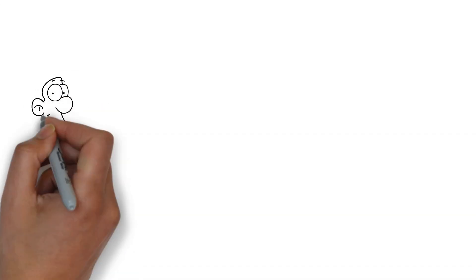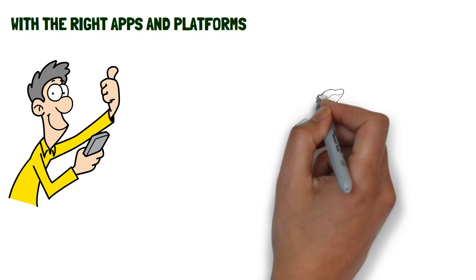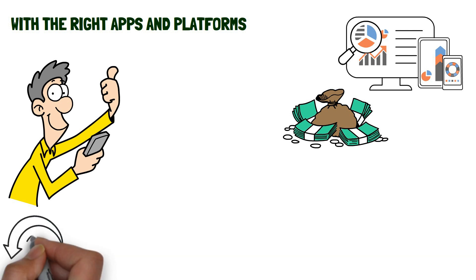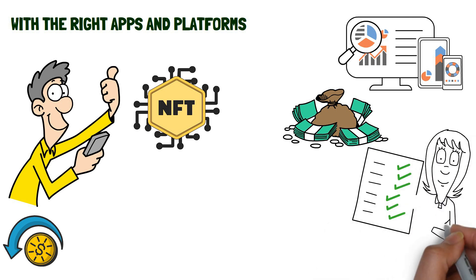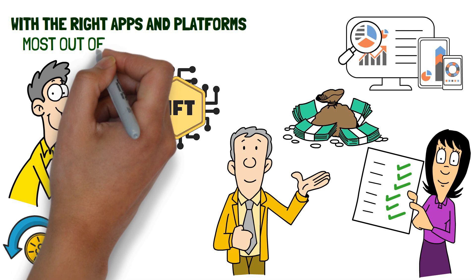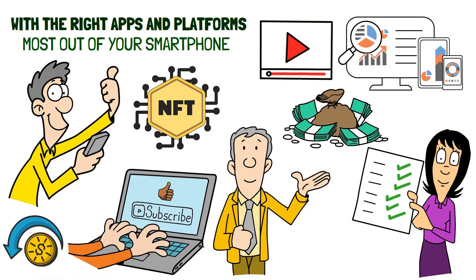Making money from your phone is easier than ever before. With the right apps and platforms, you can generate some extra cash or even start an online business. Whether you want to earn cash back on purchases or sell unique items through NFTs, there are plenty of ways to do so. Consider trying some of these methods to start making the most out of your smartphone. If you liked the video, give it a like and don't forget to subscribe.